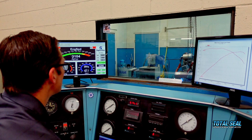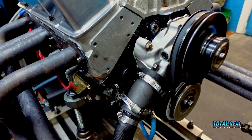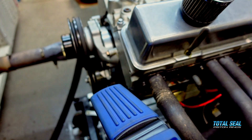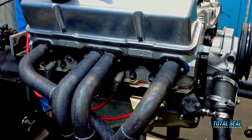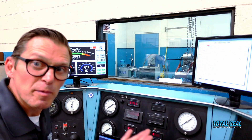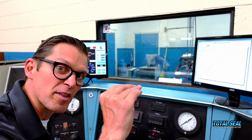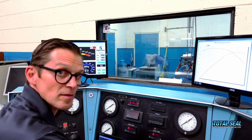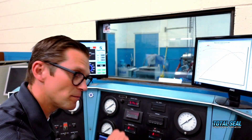We need to let the water temperature come down just a touch. Alright, third fuel — let's see what we get.